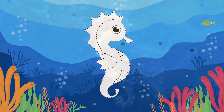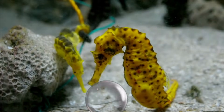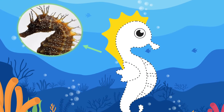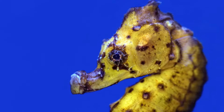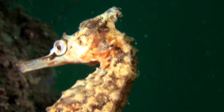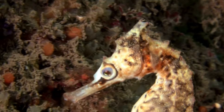Let's start with seahorses' body. It's covered with tiny spiny plates, all the way from their head down to their curled, flexible tail. On top of their head, they have a group of spines called a coronet because it looks like a crown. They have excellent eyesight and their eyes are able to work independently on either side of their head, meaning they can look forward and backwards at the same time.